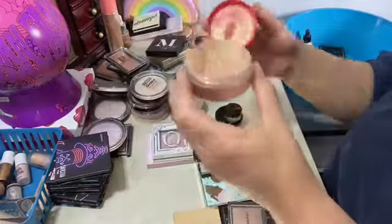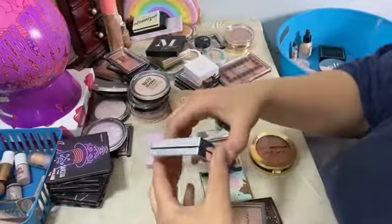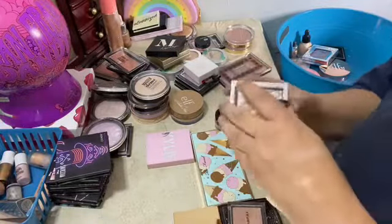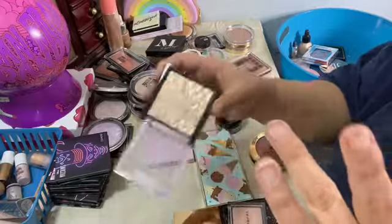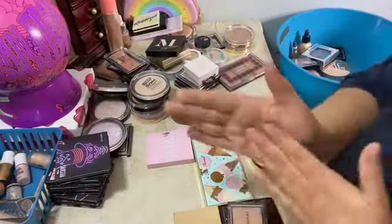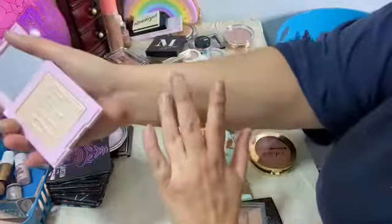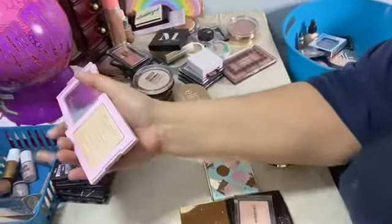This is my only Pretty Vulgar highlighter — I just got it. It's really pretty, I happen to like the goldie tint ones. This is the Revlon Skin Lights — this is the only Revlon one I have and I really do love it. It's like another light tint. This is the only Kylie highlighter I have — this is Ice Me Out.